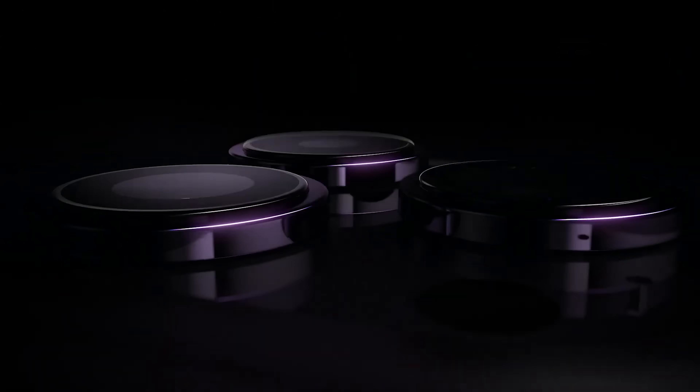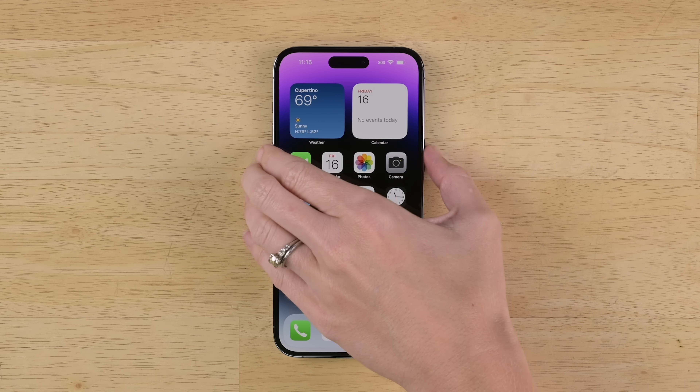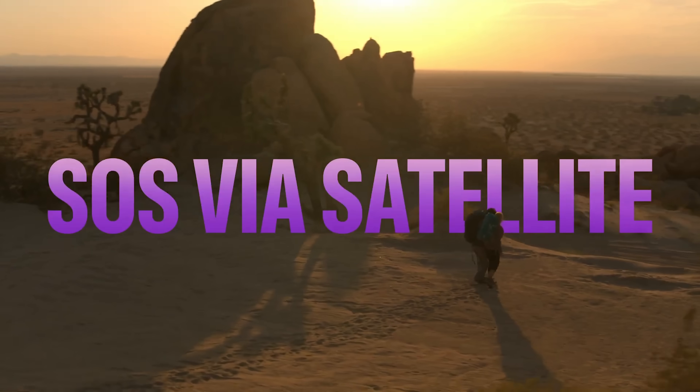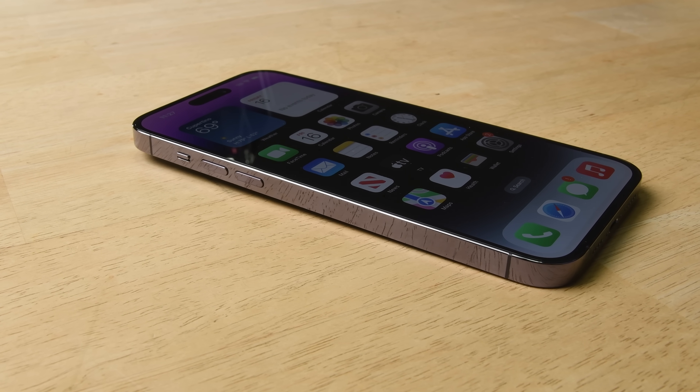The iPhone Pro Max is getting all the attention this year, which makes sense. As usual, it's the biggest, slickest phone with the best camera. It's got the newest marquee feature, the Dynamic Island. It's also got a newly stabilized selfie camera, an always-on display, and it's capable of satellite connectivity. Plus, for the first time, Apple has ditched a physical SIM card in the US.